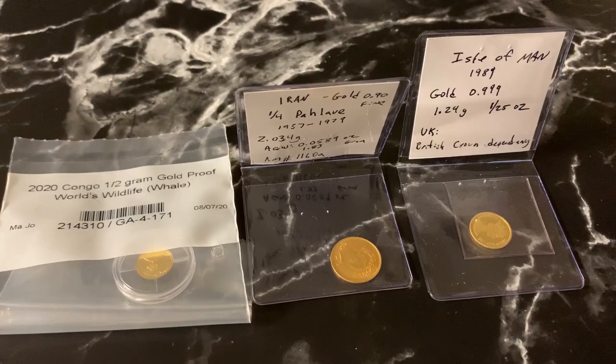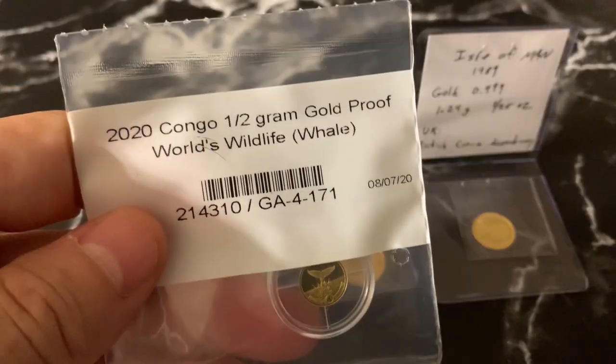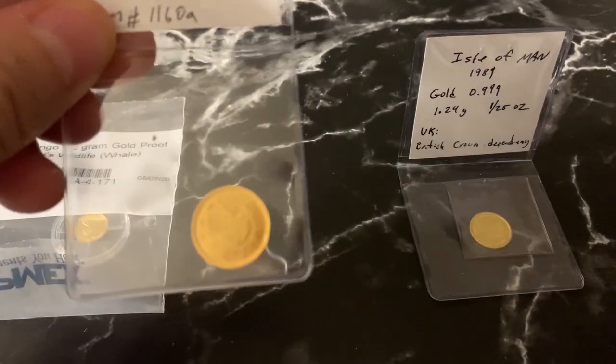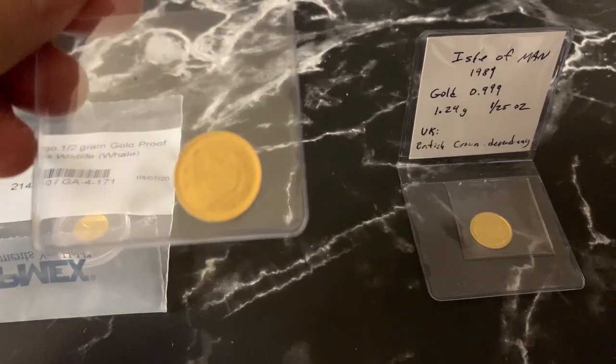As I said, I got three coins here. One from the Democratic Republic of the Congo — this is the World Wildlife Series. One from Iran, it's a one-quarter Pahlavi, 1957 through 1979.